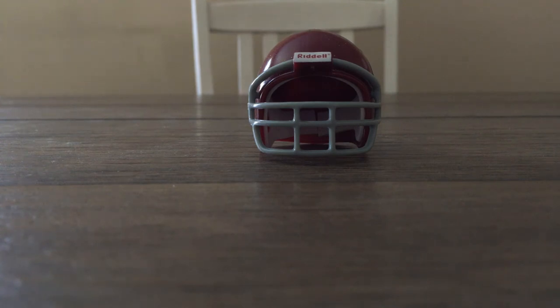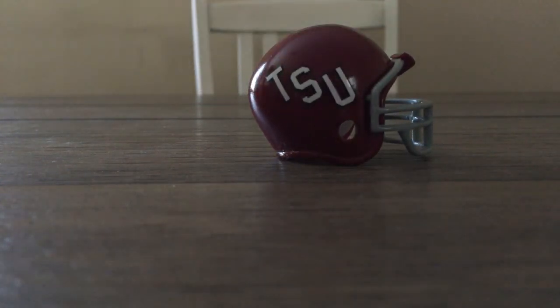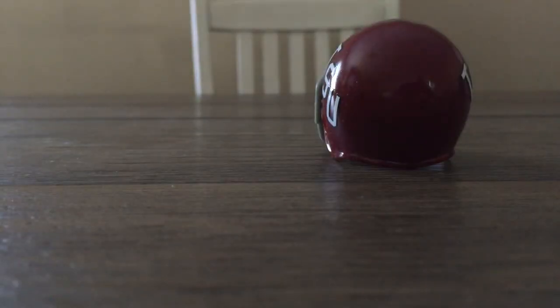This helmet is a Troy — actually, they were known as Troy State. This is a 1972 Troy State helmet. I don't know when they were known as Troy State and I don't know when they removed the 'State.' Now they're just Troy. But in 1972 they were known as Troy State, and they wore this helmet for one season. It's a nice helmet.